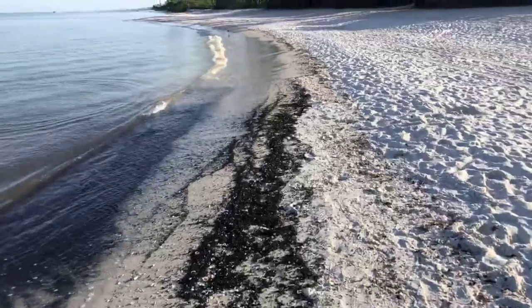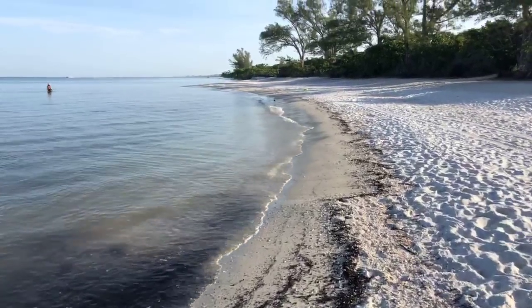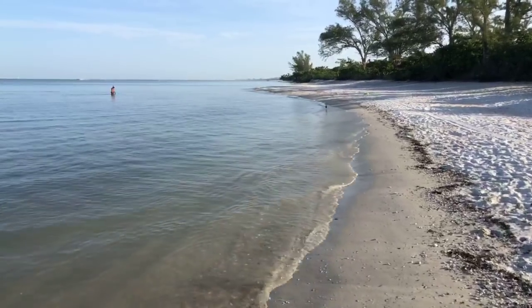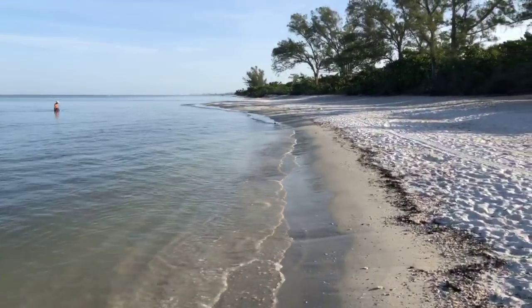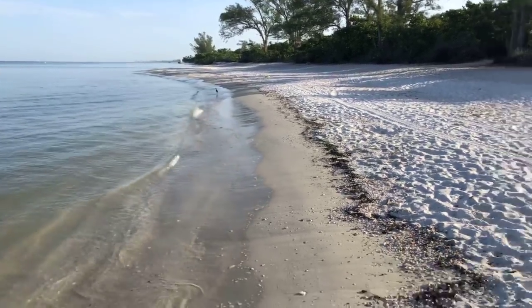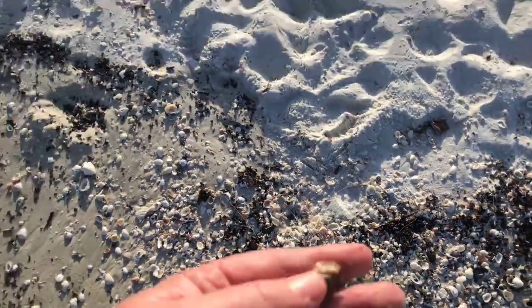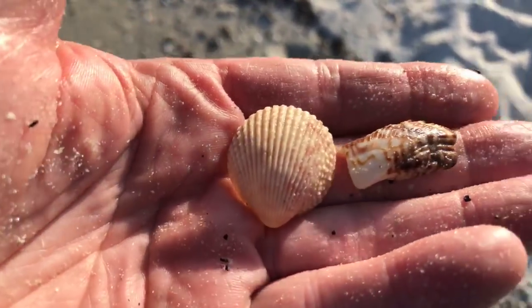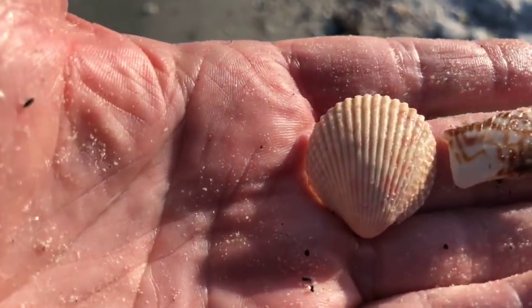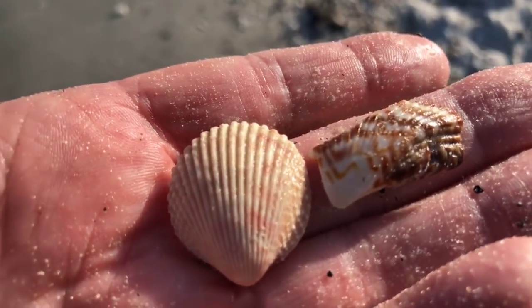Roy's done with his first plunge already. There's a little baby cockle shell down here, and a little baby turkey wing too — there's the turkey wing shell and the cockle shell. Turkey wings are fun to look at — the turkey wing is the one on the right there.